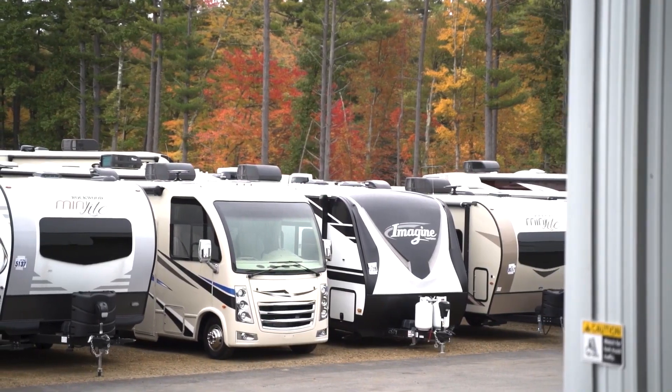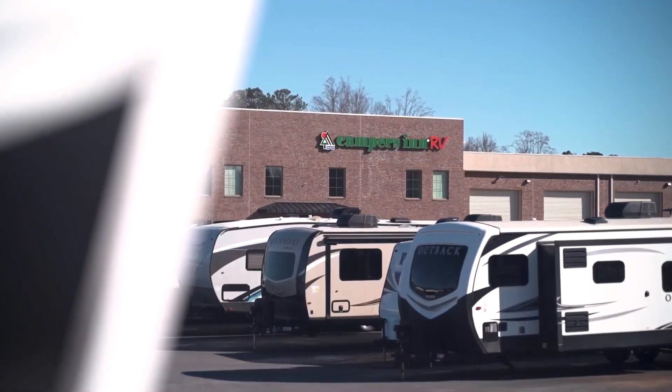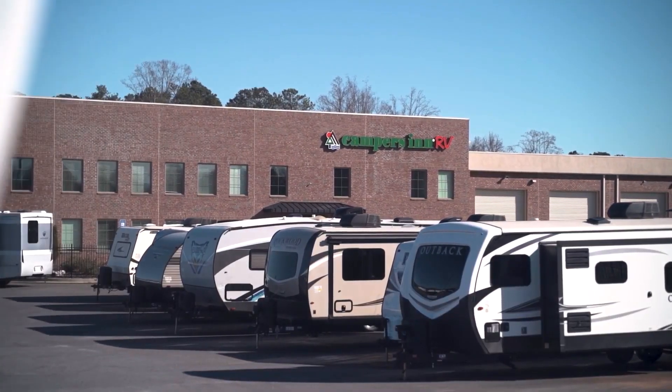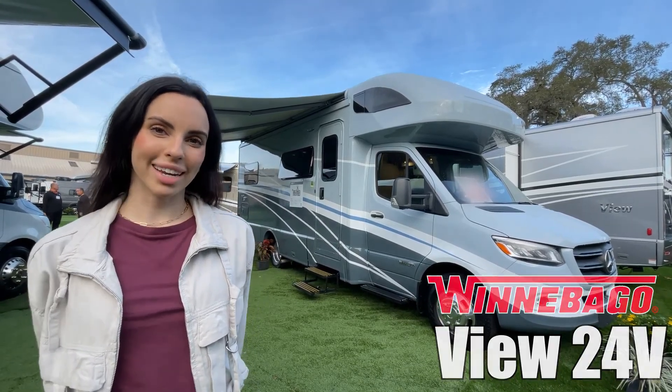Here's another great RV from America's number one family-operated RV dealer, Campers Inn RV, the RVers' trusted resource. Hi, I'm Leanna. Today I'm going to show you the View by Winnebago. Let's check it out.